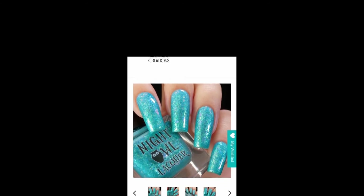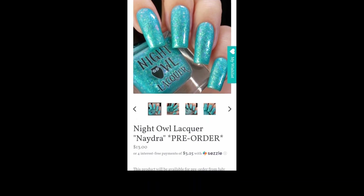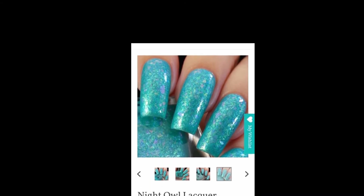Next we have Night Owl Lacquer — Nadra. This will be $13 with no cap. Nadra is a bright aqua with purple-blue shimmer, filled with green, blue, purple, and purple-blue-green crystal chameleon flakes. This is the last polish in the Legend of Zelda: Breath of the Wild series that she's been doing.